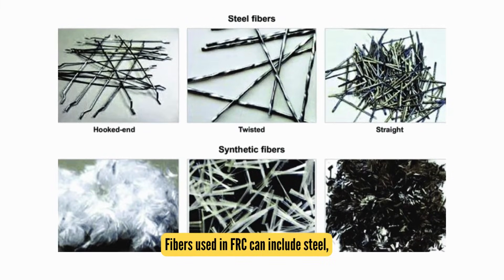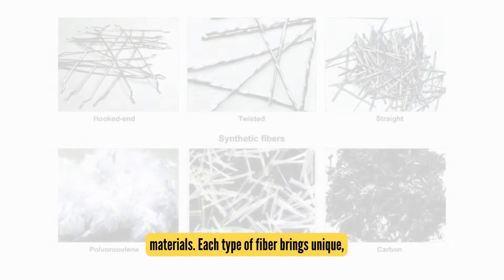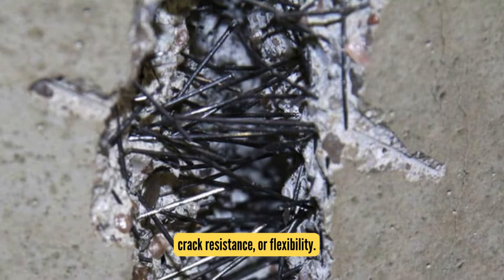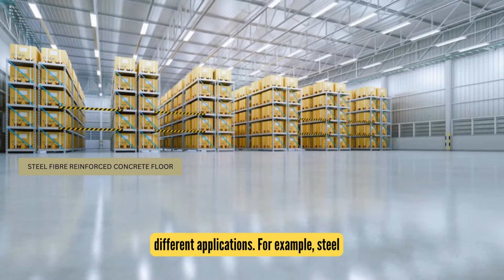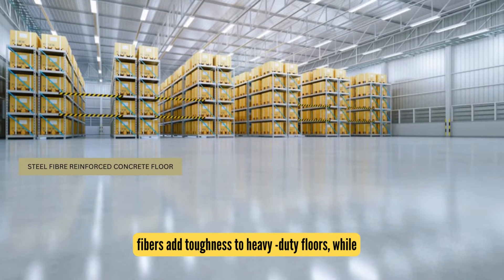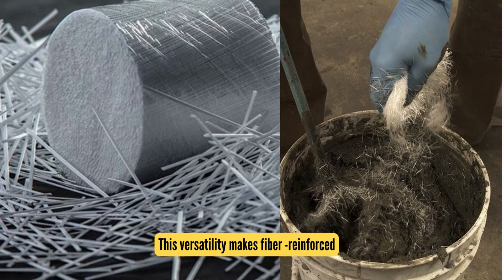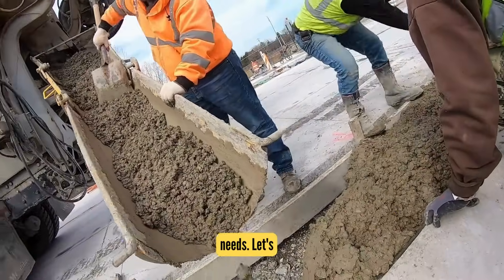Fibers used in FRC can include steel, glass, synthetic, or even natural materials. Each type brings unique properties to the concrete, such as improved toughness, crack resistance, or flexibility. Moreover, fibers can be tailored to suit different applications — for example, steel fibers add toughness to heavy-duty floors, while synthetic or natural fibers provide cost-effective solutions for crack control in pavements and walls. This versatility makes fiber-reinforced concrete an innovative choice for modern construction needs.